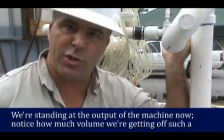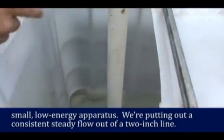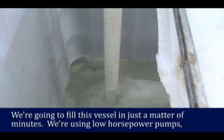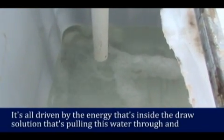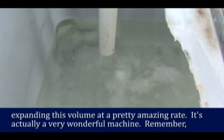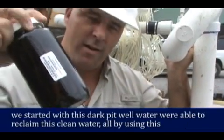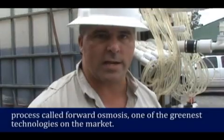We're standing at the output of the machine right now, and I want you to notice just how much volume we're getting off such a small, low-energy apparatus. We're putting out a consistent, steady flow out of a two-inch line and will fill this vessel in just a matter of minutes. We're using low horsepower pumps, small vessels, and small plumbing — it's all driven by the energy inside the draw solution that's pulling this water through. We went from that dirty reserve pit water to this clean product, all by using the process called forward osmosis — one of the greenest technologies on the market.